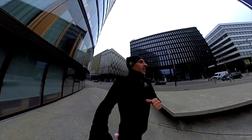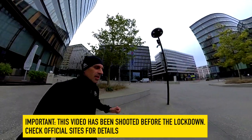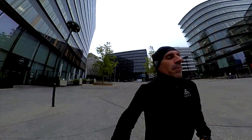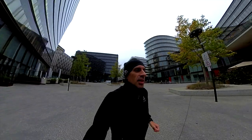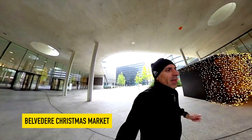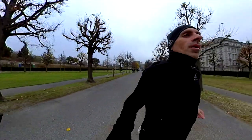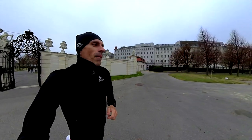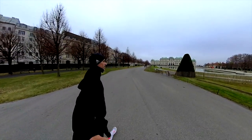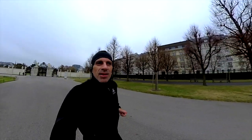Hello guys, welcome back to the channel! Today we're gonna see the Christmas markets here in Vienna. There are four or maybe five Christmas markets in the city and we're gonna start from Belvedere park. It's not that big but still it's beautiful, so let's have a look. The beautiful thing about this market here in Belvedere park is the beautiful landscape.